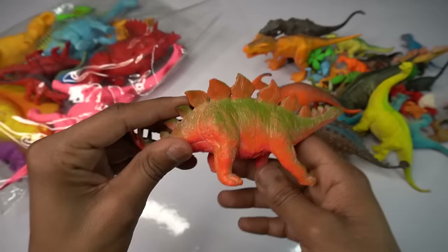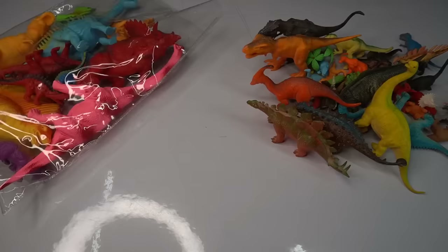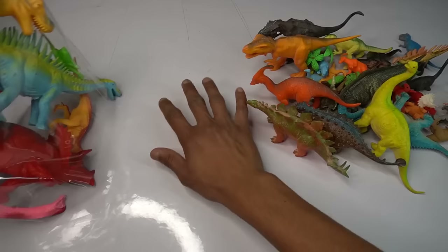Stegosaurus look is amazing guys, so amazing. Next — big size dinosaurs, wow guys, beautiful look guys, big size dinosaur.